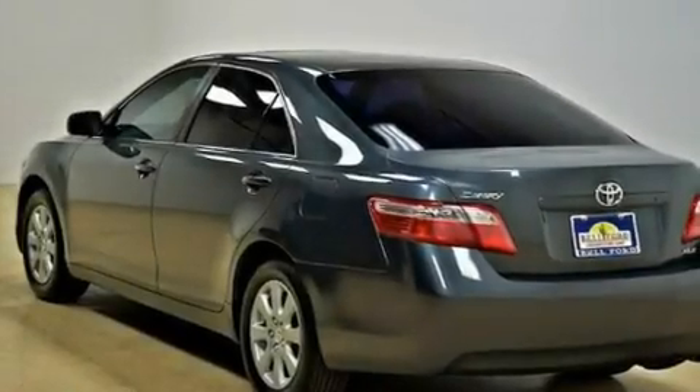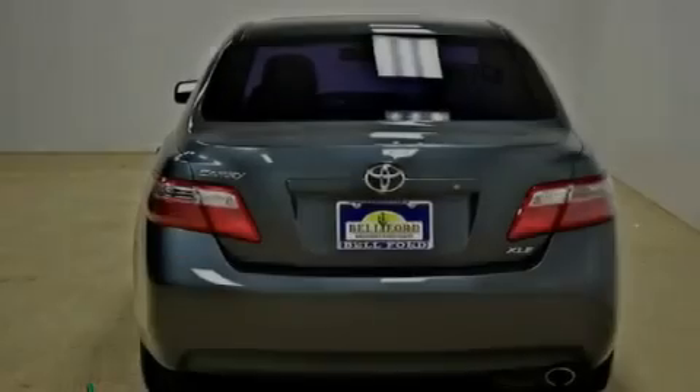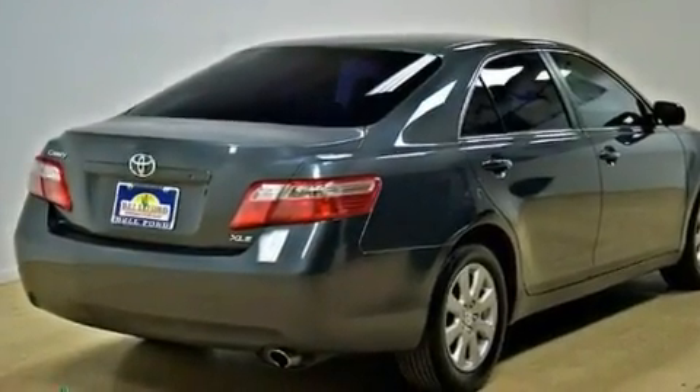Its top features include cruise control, a rear window defroster, a low-tire pressure indicator, halogen headlights, an anti-lock braking system, side impact airbags, latch-ready child seat anchors, and this vehicle has fewer than 40,000 miles on the odometer.